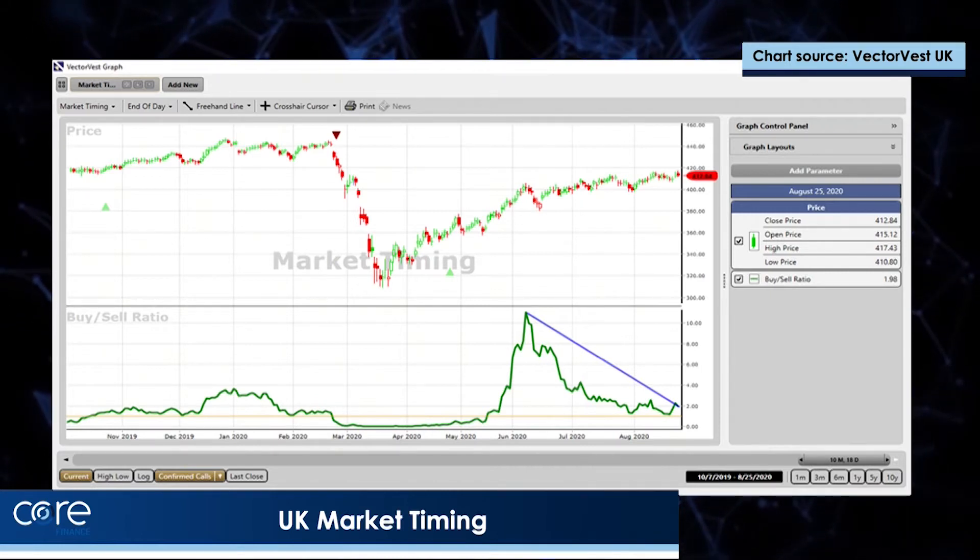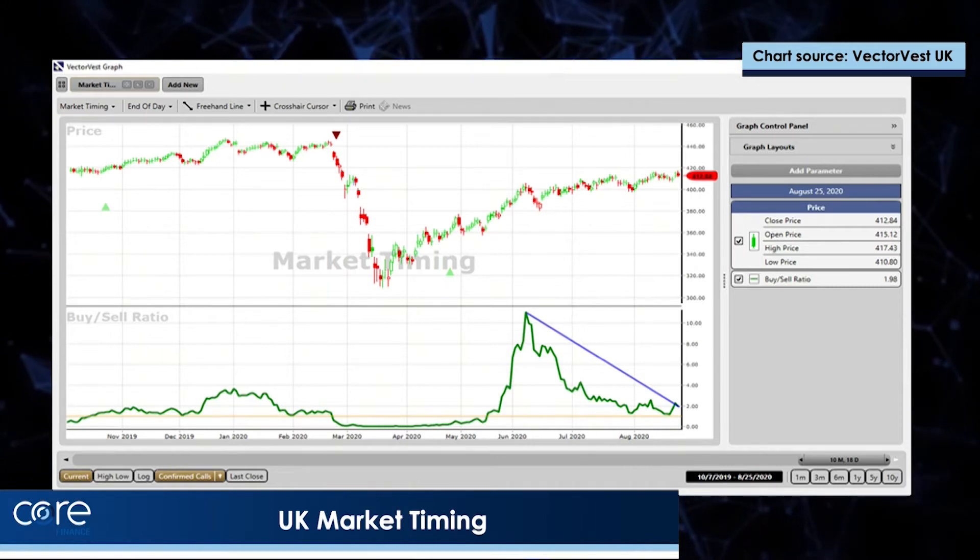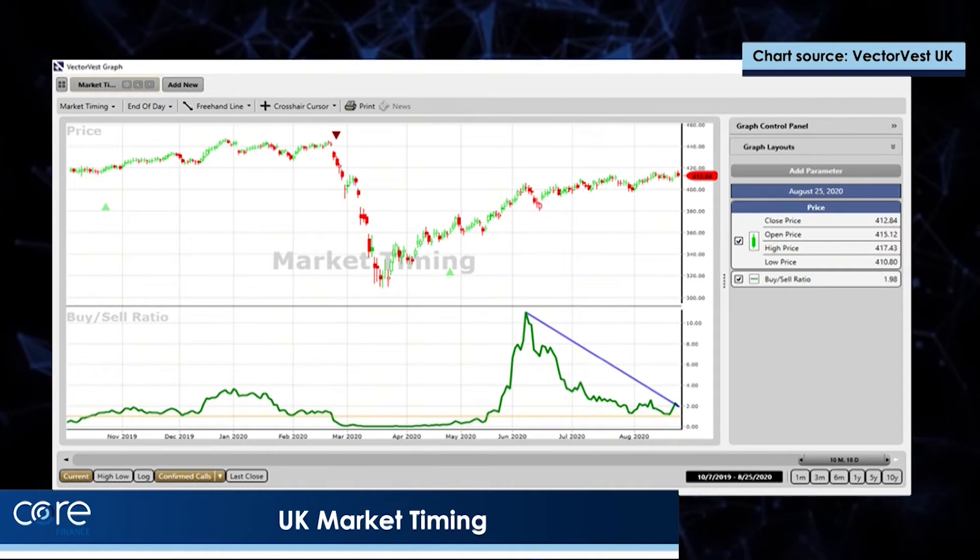So I'm advising all our VectorVest customers to keep their stops close to the market. As we run up into the American elections, maybe it's not time for a very long and protracted fishing trip. I think you need to stay quite close to it if you are a trader.